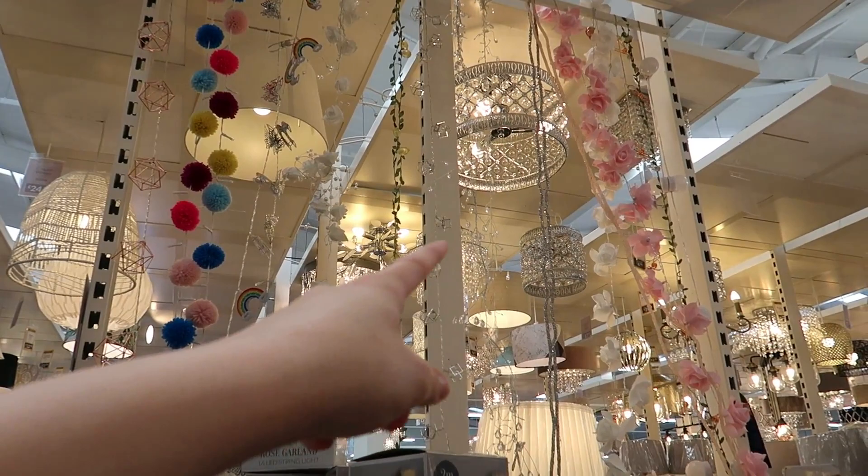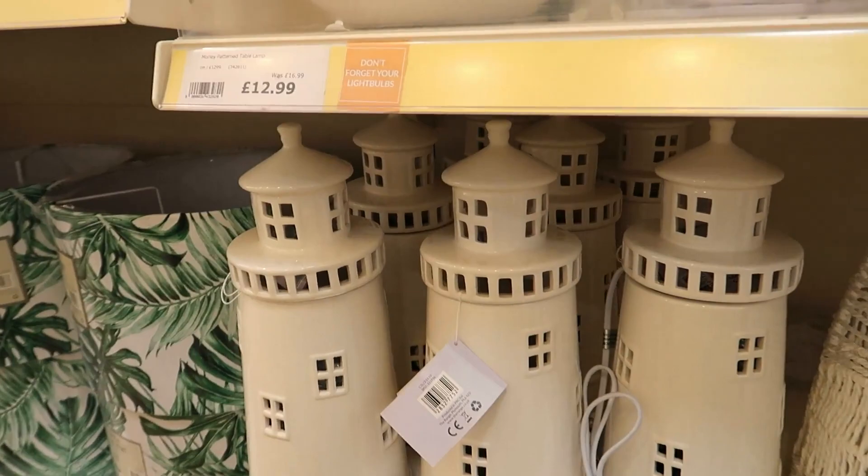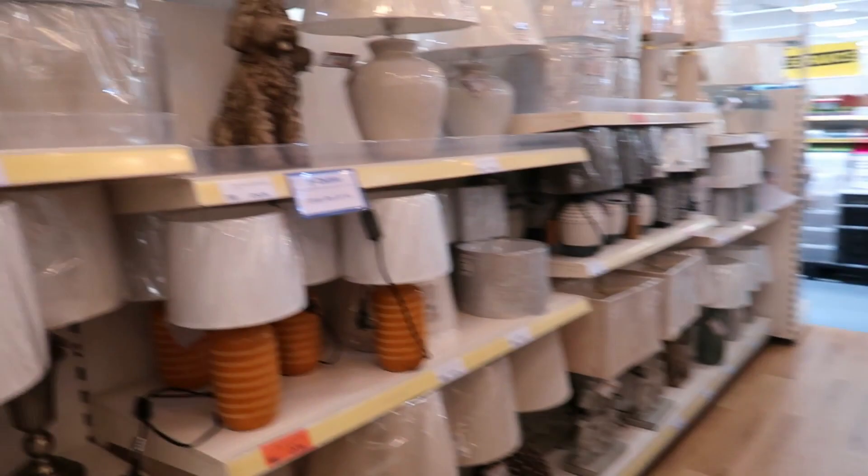I like them. There are rose and rainbow string lights — rainbow ones for kids. There's a lighthouse lamp for £19 and a tropical leaf print lampshade — if you've got that sort of theme it's £13. There's also one with a dog on it for £40, and some bigger ones with a different design at the bottom, also £40.